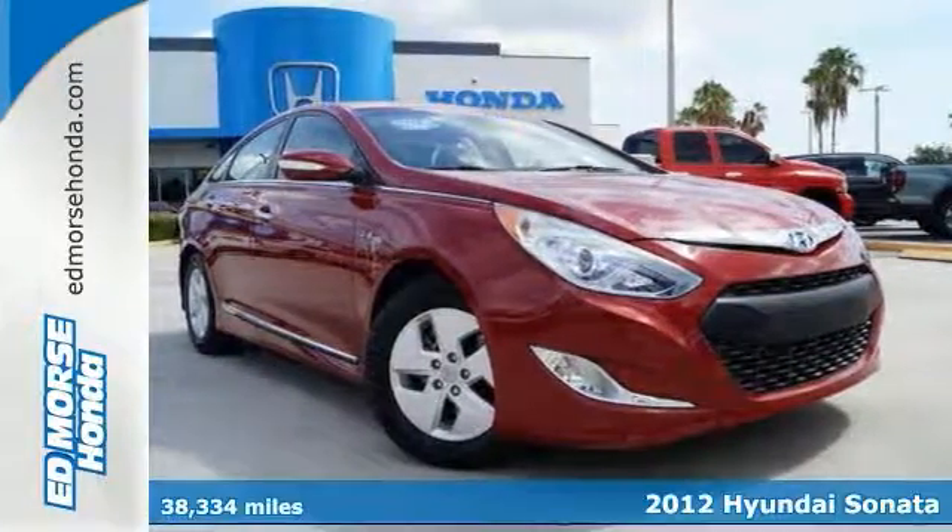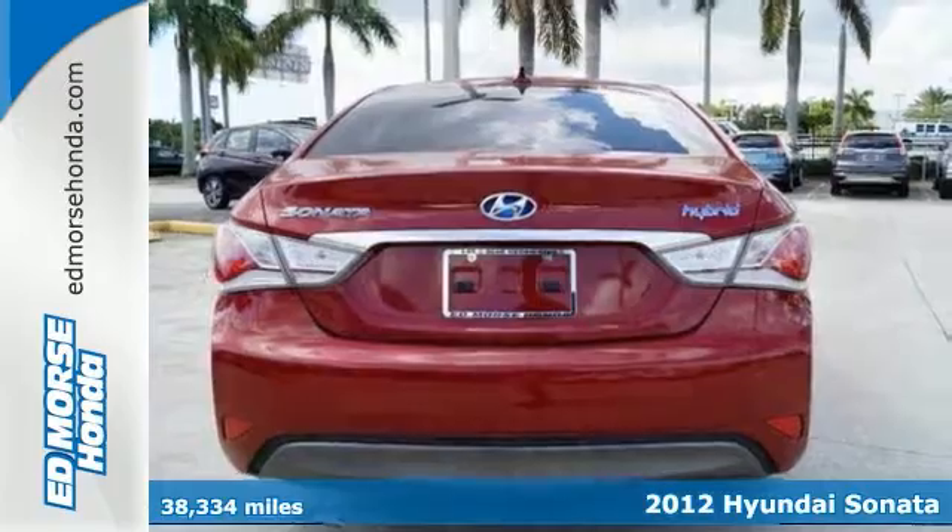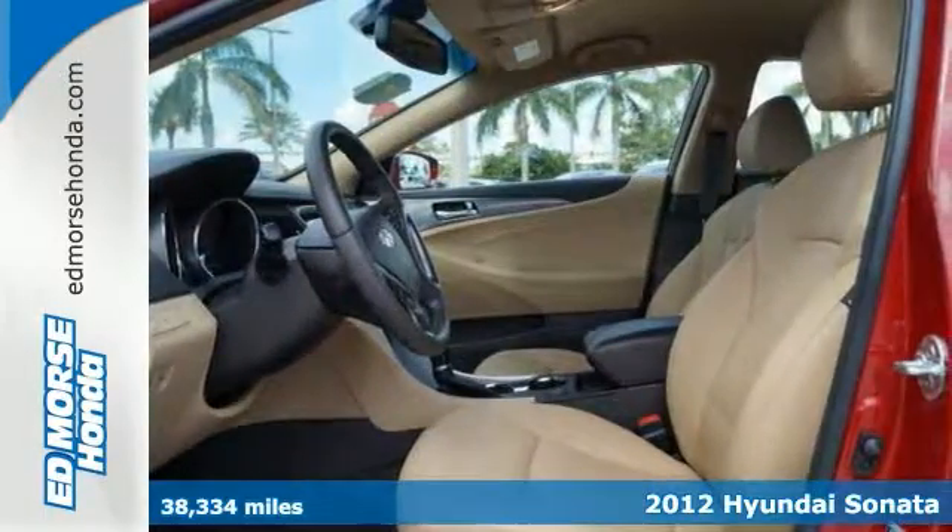You have to see this 2012 Hyundai Sonata. The Sonata impresses with its sleek design and great fuel economy.